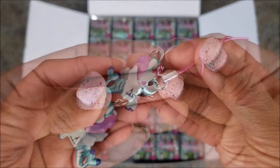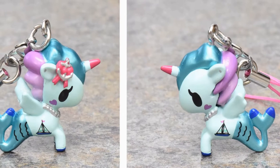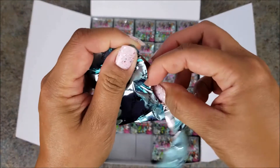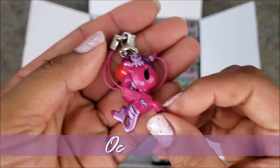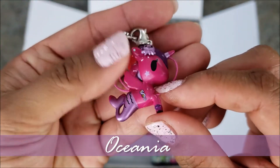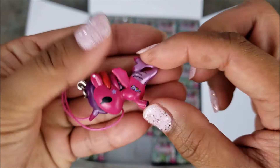Nice pink lanyard so you can hang it up on your bag or purse. Okay, the next one is Oceana. Pink is my favorite color! She has an octopus on her ear and a seahorse on her body. Super cute. She also has a star on her cheek.